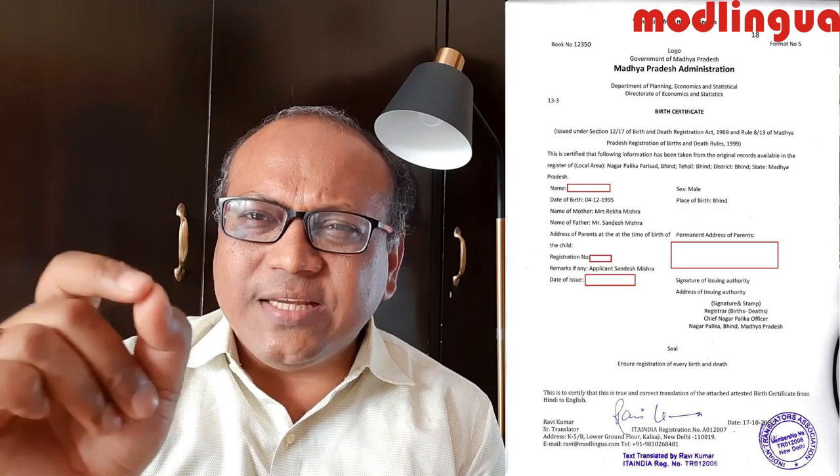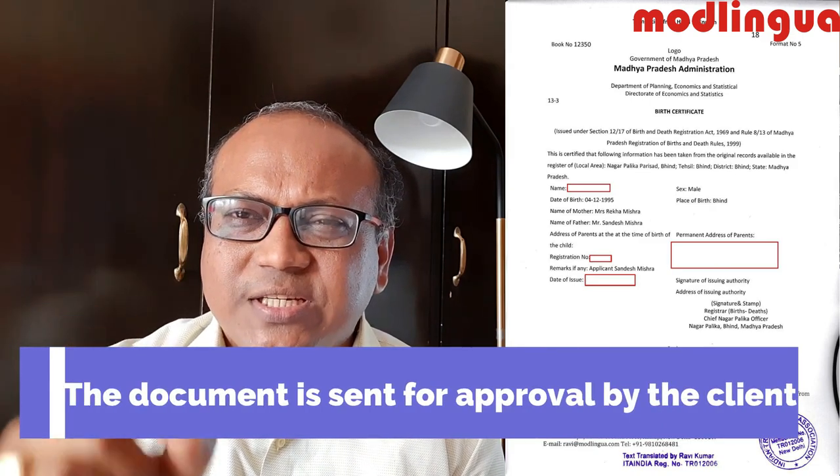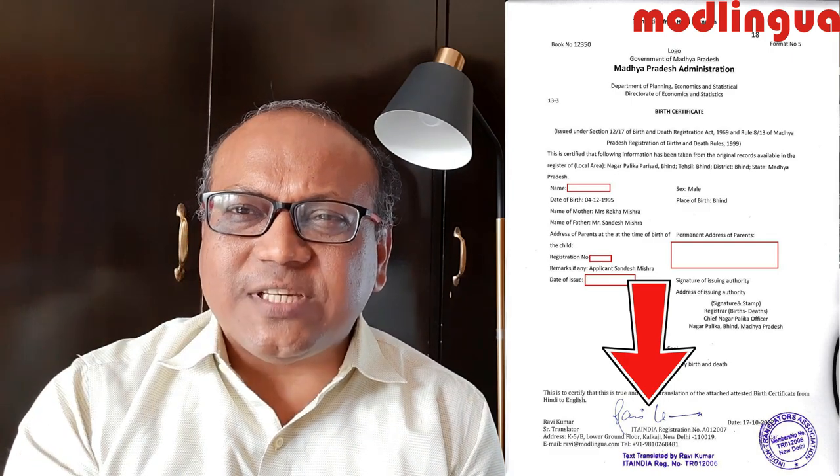Once I have received the document, I will do the translation. I will also use the logo of the government or municipal corporation and include all minute details — date of birth, father's name, mother's name, place of birth, permanent address, date of issue, number of issue, serial number, and so on. I then send it for approval to the client. The client checks it, and if there are any discrepancies in names, we correct them and finalize the document. Once the draft is approved, we print it and put our stamp and signature on both versions — the original and the translation. We then scan it and send it to the client, followed by courier to their local address if needed.